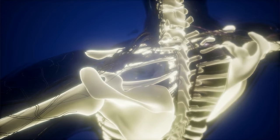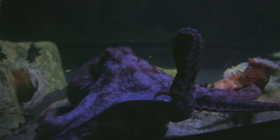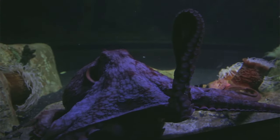An octopus does not have a skeleton, which means it doesn't have bones in its arms or body. This makes octopuses one of the most flexible animals on earth — a large octopus can slip inside a small bottle like a soda bottle.